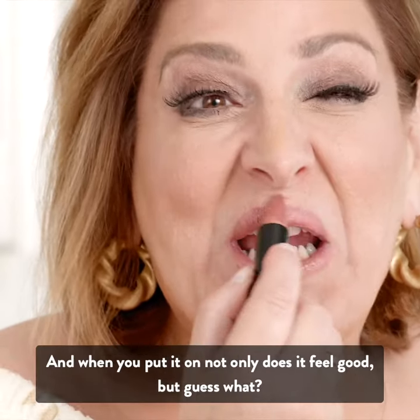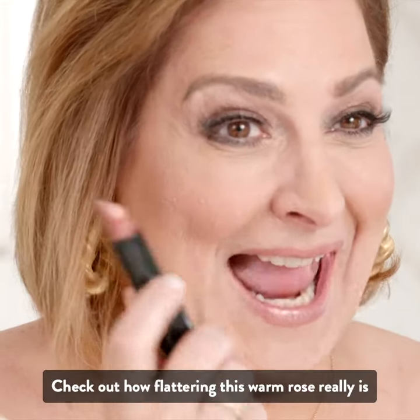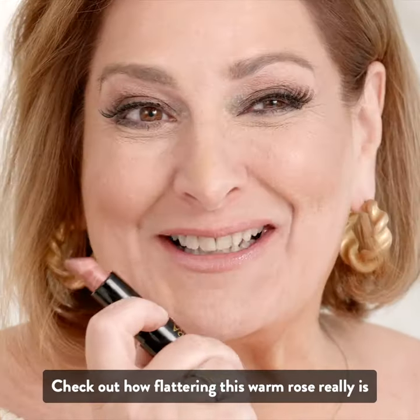not only does it feel good, but guess what? Check out how flattering this warm rose really is.